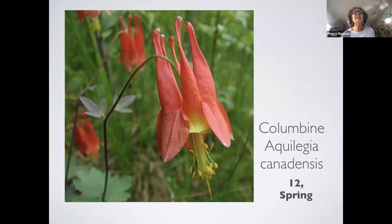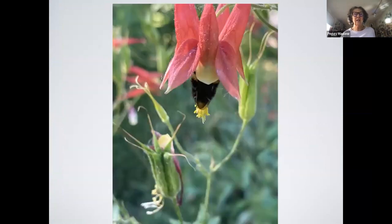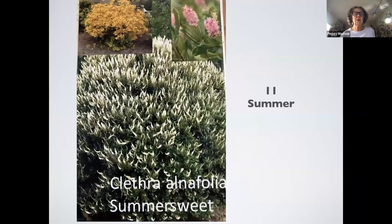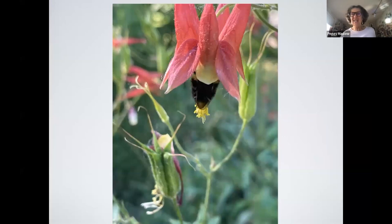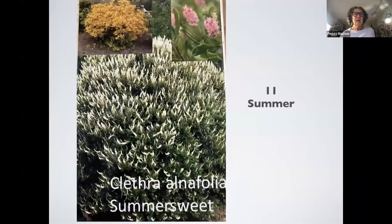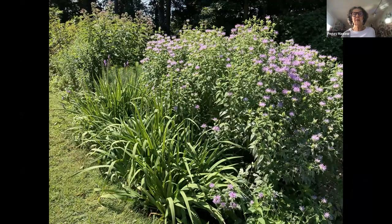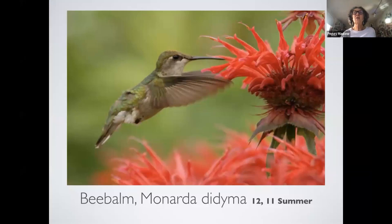Columbine is blooming now — if you go to the Science Museum of Long Island in the next week, we have a huge stretch of it and it's stunning. I've seen hummingbirds come to those. Clethra — this is a summer plant, 11 caterpillar species. Wild bergamot is very pretty — this is one of the gardens at the science museum. It can fall over too, and there's a hummingbird visiting it.